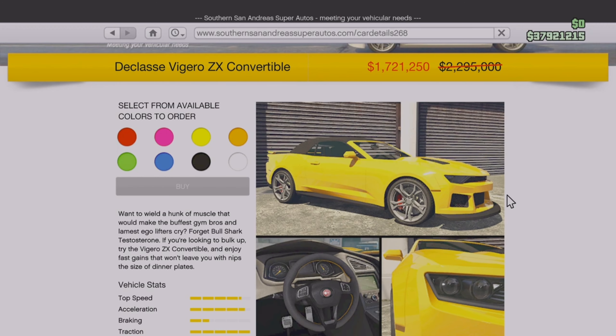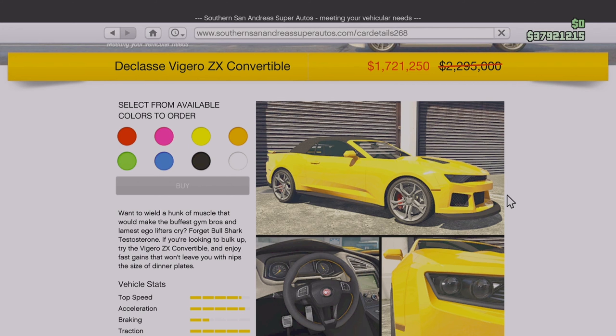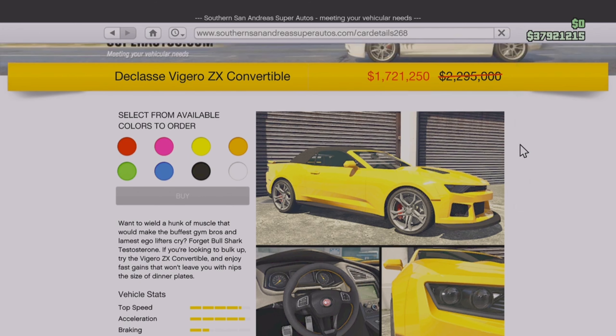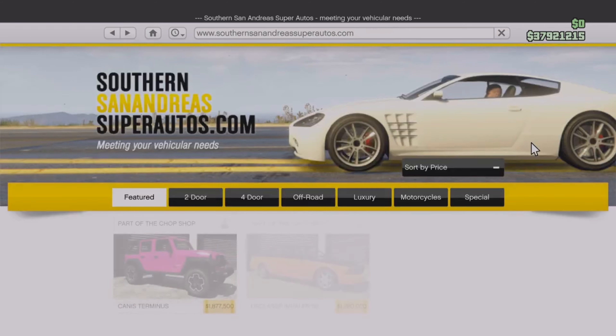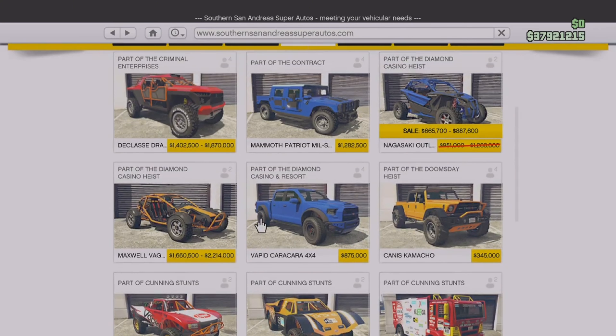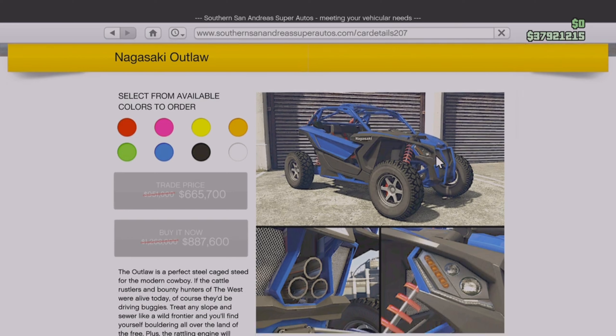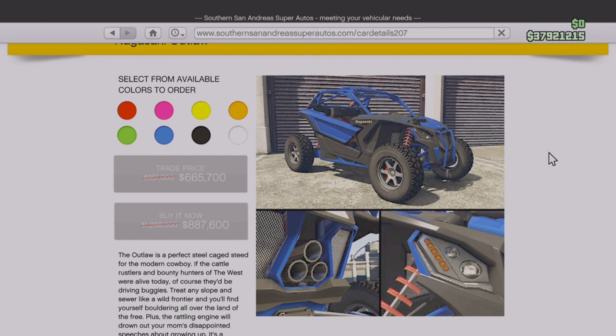Last but not least, we have the Declasse Vajero ZX Convertible — the soft top — coming in at $1.7 million down from $2.3 million, 25% off. It is HSW compatible, so if you're on next gen and want this car and don't really want to buy the hard top because it's not on sale, I'd suggest going for it. But my personal opinion — if you have the money for the hard top, just get the hard top. We also have the Nagasaki Outlaw off-roader at 25% off — not too crazy, but it is a pretty good off-roader. In terms of customization it doesn't have much, but if you're looking for a fun vehicle to drive off-road up in Blaine County, it's definitely pretty cool. It's under $700,000, and I might actually pick this one up myself.